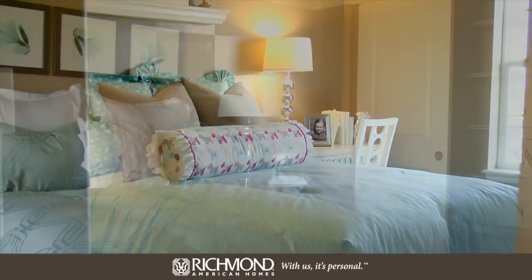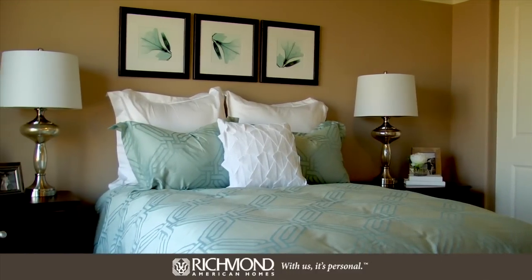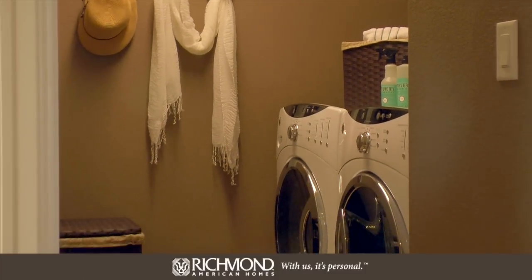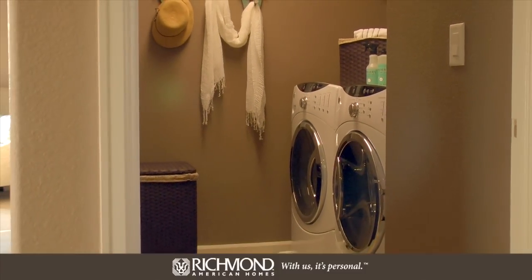For your convenience, the upstairs laundry is located near all the bedrooms. Other attractive options in this home include a three-car garage, a covered patio, and a finished basement. At about two thousand five hundred square feet, this spacious home is waiting for you to tour in person — your dream home awaits.